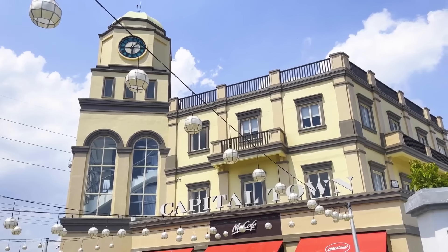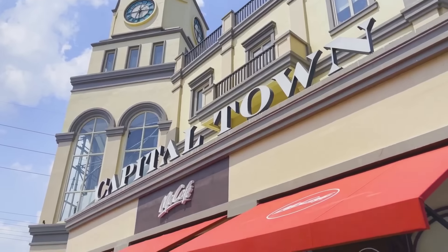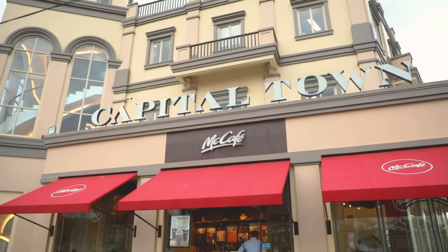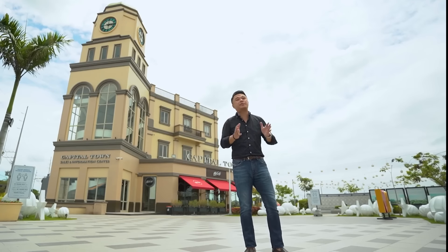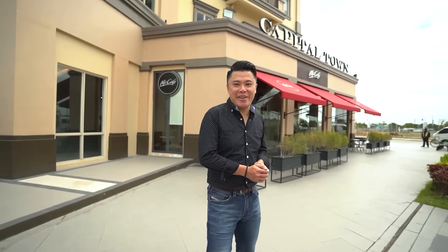Behind me is the Capital Town clock tower. It carries a neoclassical architecture and has a clock tower about 25 meters high. On the ground floor, we have a McCafé. Normally, McCafés are integrated into the main McDonald's stores, but for this particular branch, we decided to separate it so that it has its own identity. This is actually one of the most beautiful McCafés in the Philippines.